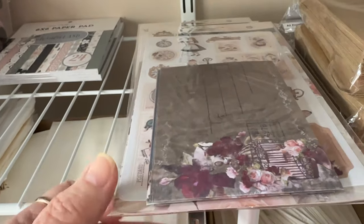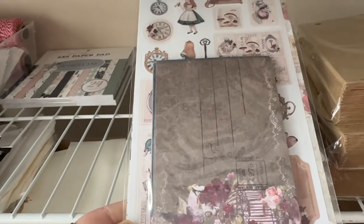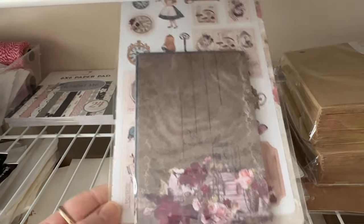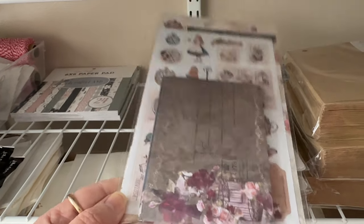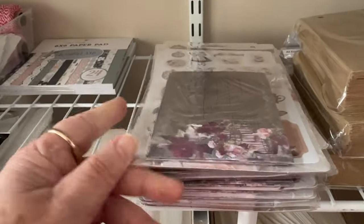Hey guys, this is Eve with Scrapbooking with Me, and I wanted to show you just some of the new collections that we have. This is the Alice in Wonderland collection, and these are the postcards — that's the postcard kit.